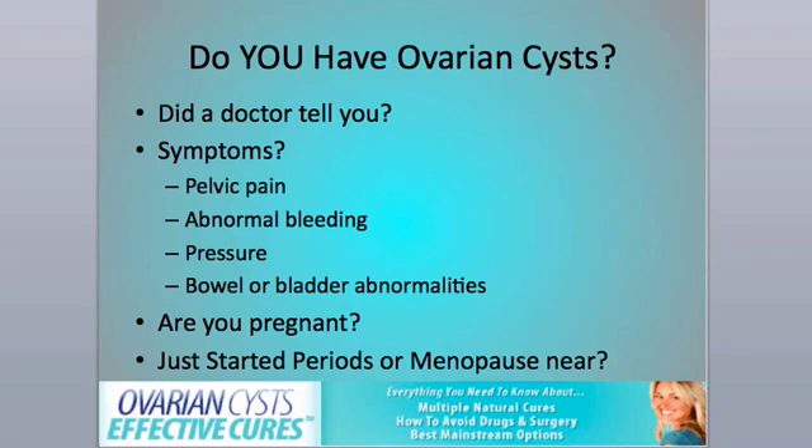Also, did you just start having periods, or is menopause near? Cysts are much more common around these times when your hormones are fluctuating widely, either at the beginning or the end of your reproductive life, which is roughly between the early teens and early 50s.